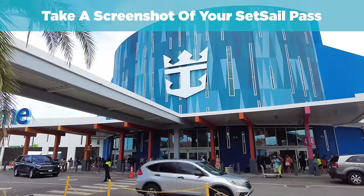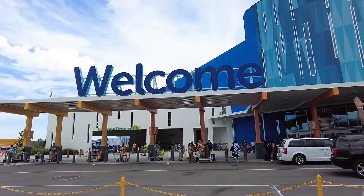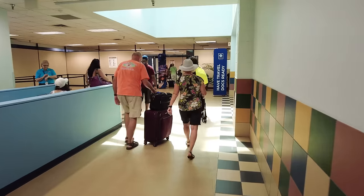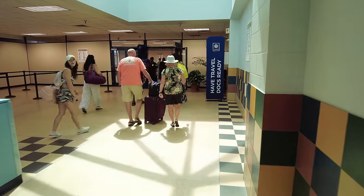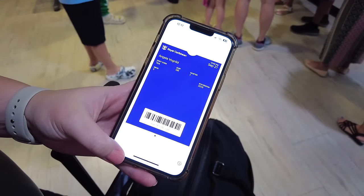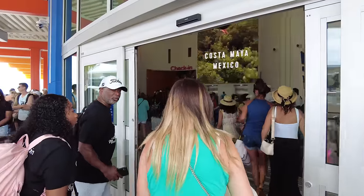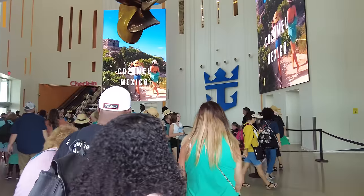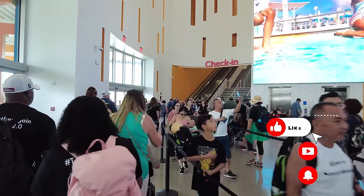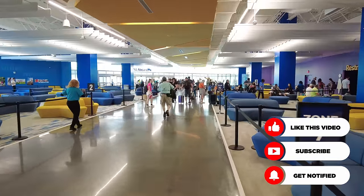First up is a trick I've had to use a couple of different times — what happens when the Royal Caribbean app doesn't work the way you want it to in the cruise terminal. I actually like the Royal Caribbean app a lot; it's been very helpful and made the check-in process super easy. But on a couple of occasions, I've gotten to the cruise terminal, opened the app, and for some reason the set sail pass won't show up. It's kind of random; I haven't quite figured out a pattern to it yet.